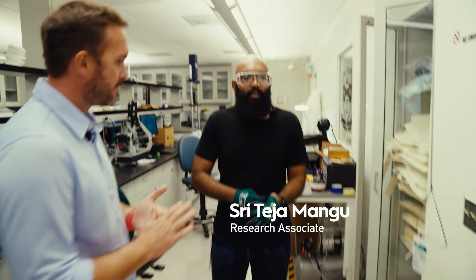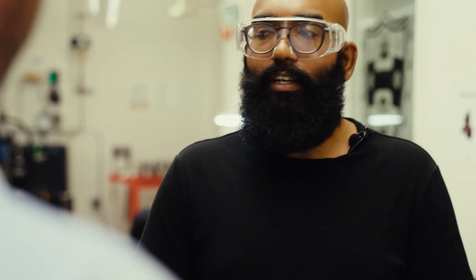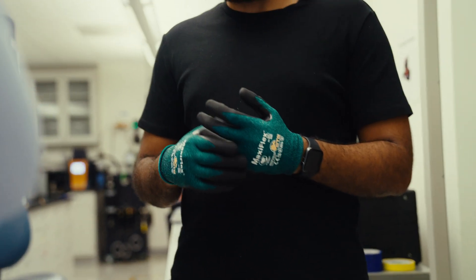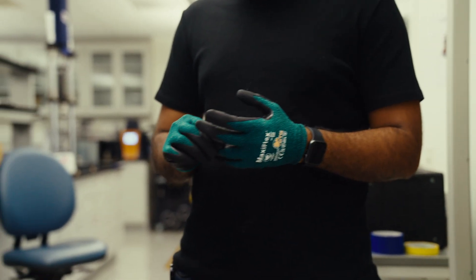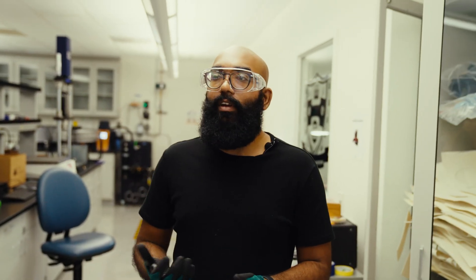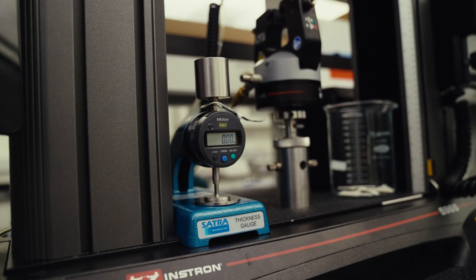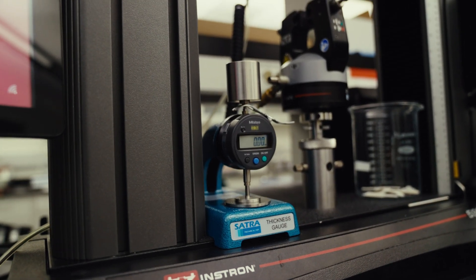I am a research associate and the owner of this lab. We test materials in different ways here, and that gives us valuable data — it could be anything, like if you have a DWR membrane, you want to see how waterproof it is or how much it would resist tearing. These two instruments are what we call tensile testing machines — you take your material and see how much you can stretch it before it breaks.